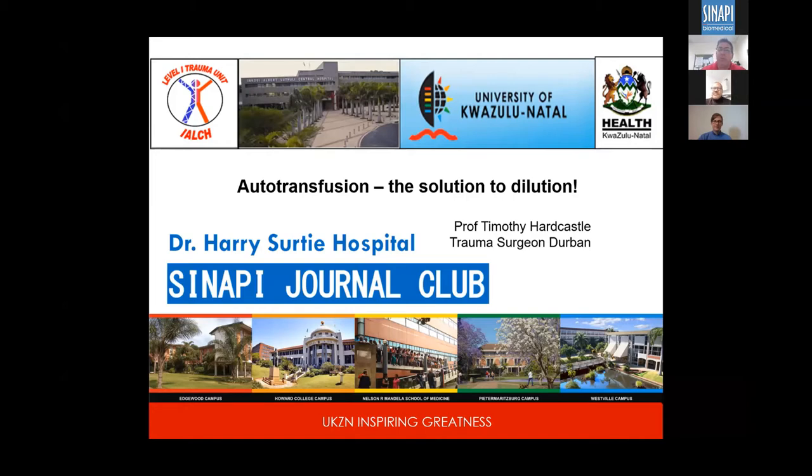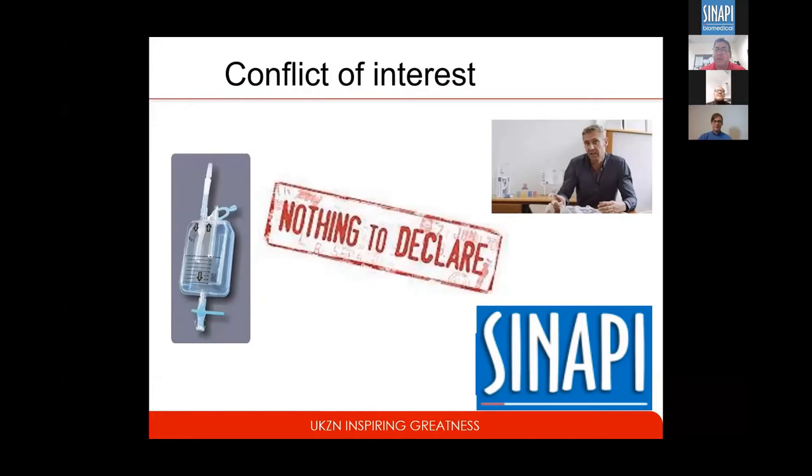Most of you would probably know that the designer of the Sanapi system is Chris de Villiers. Apart from the fact that I was invited to give this talk, I have nothing to declare in terms of financial interests. I do not have shares in Sanapi as a company. I supervised an M-Med for Charles Cooper, who looked at the original Sanapi drain and showed it's working as equivalent to the standard underwater drain. My involvement also includes advising on modifications over the years, one of which is the autotransfusion option, which has saved a number of lives already.